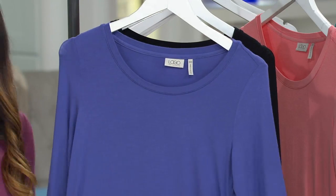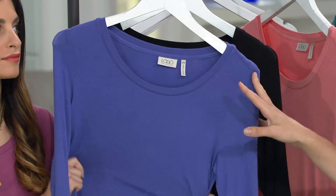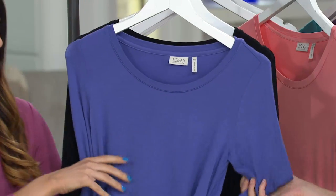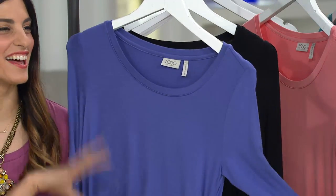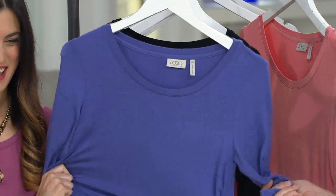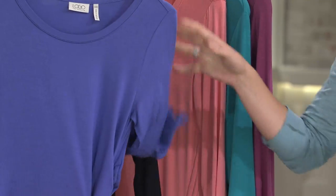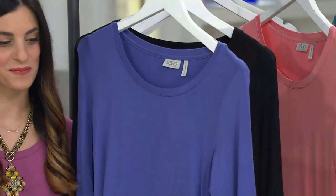Like the logo top we had on just a couple minutes ago, this is 95% rayon, 5% spandex — so yummy year-round fabric. Really, really yummy on the body. And there is your blue violet.